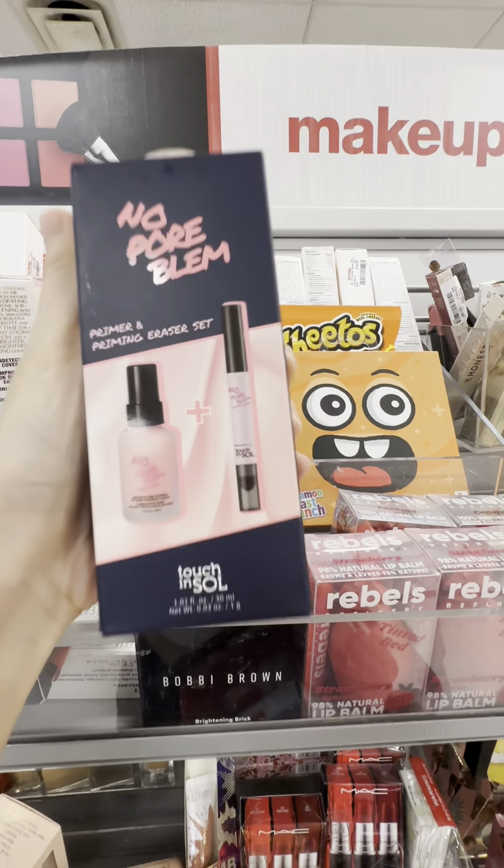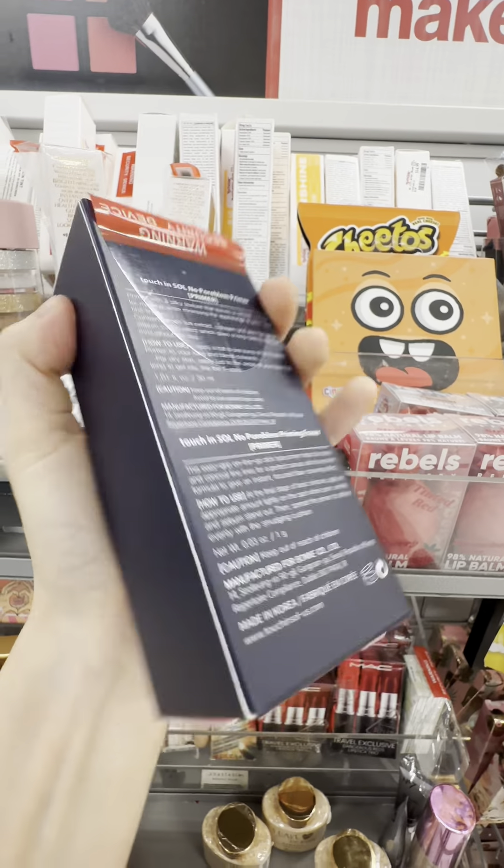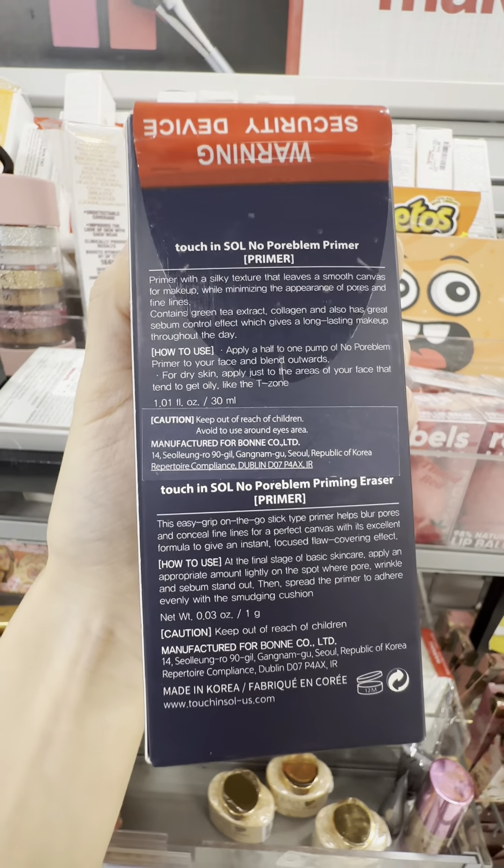I found this Touch In Soul Duo. Looks like it's a silicone base primer.